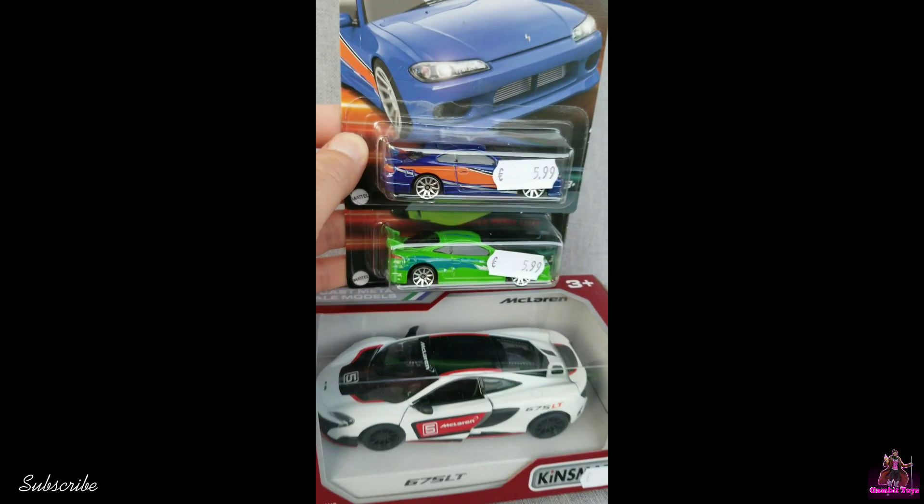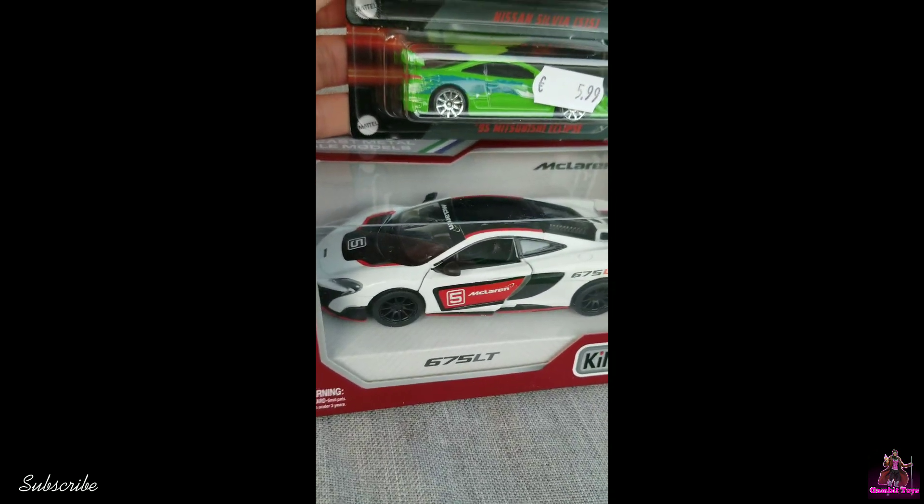And found a Kinsmart McLaren — and those were my pickups of today. Thanks for watching!